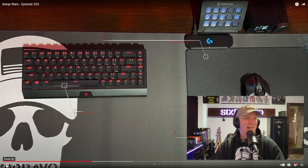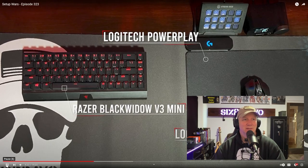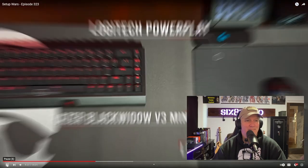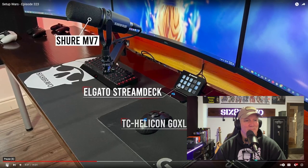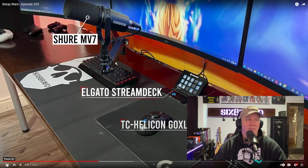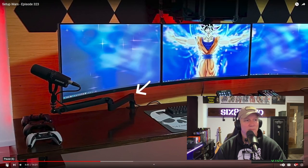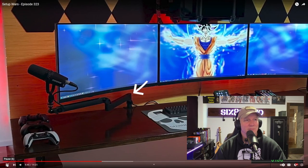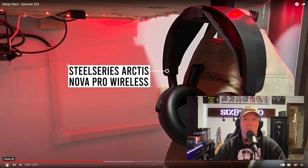Moving on to peripherals, Brad chose the wireless route with a BlackWidow V3 Mini and a Logitech G903 mouse, and also a PowerPlay mousepad to keep the G903 juiced up at all times. He's got a few other devices nearby for easy access during streams, like his GoXLR Mini, Elgato Stream Deck, and his Shure MV7 microphone. This is the Elgato low-profile mic arm — the perfect solution for these types of setups where you want the mic to come out from underneath the monitors. The setup doesn't have any speakers, but he does have a pair of SteelSeries Arctis Novas that he keeps underneath the desk.